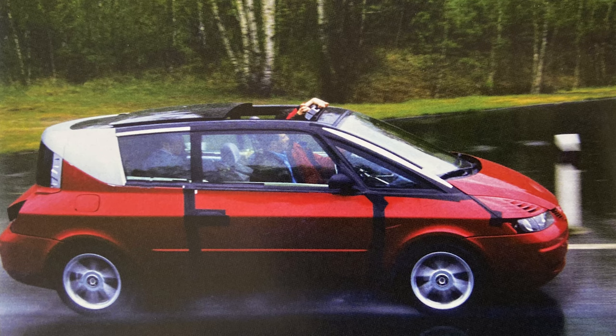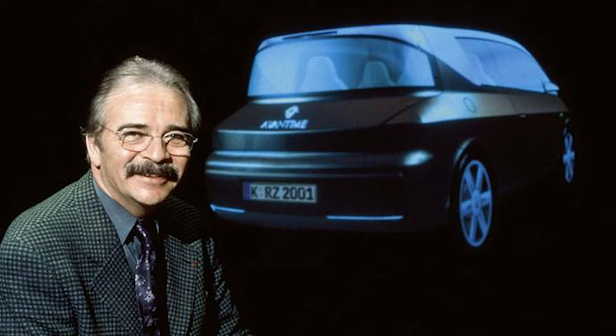It was a couple of years until it went into production because there were a number of engineering issues with the pillarless coupé design. The design was by Patrick Lequimont, a well-known Renault designer, whose motto was design equals quality.